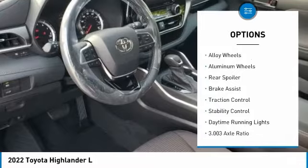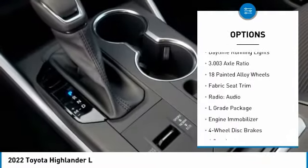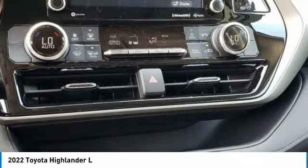heated mirrors, electronic stability control, alloy wheels, rear spoiler, brake assist, traction control, daytime running lights.